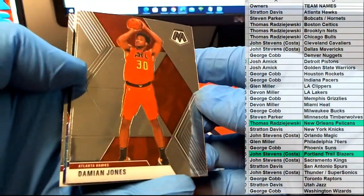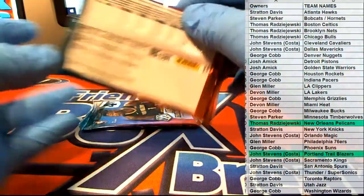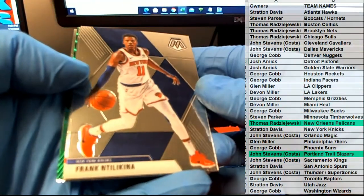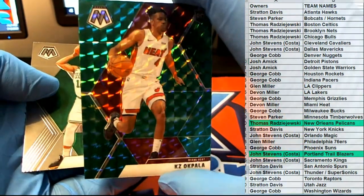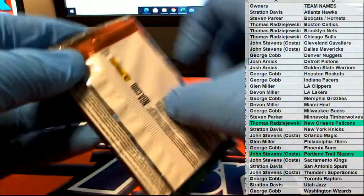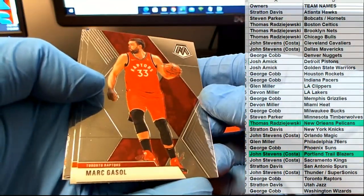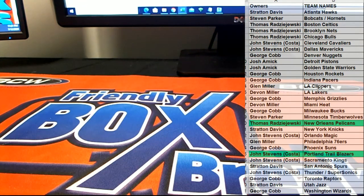Nice Damian Jones. That's Myers Leonard, there we go. Akpala, nice Grant Williams. Nice Mark Gasol, Obrie Jr, and Cameron Johnson. All right great stuff guys, that is Mosaic Basketball and that's Mosaic Blaster 328. Thanks guys for joining.